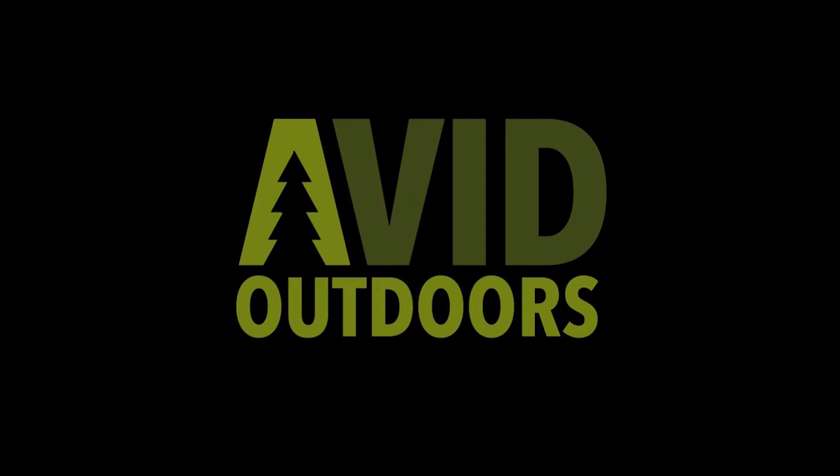There's one! Nice! Woo! This is Avid Outdoors.